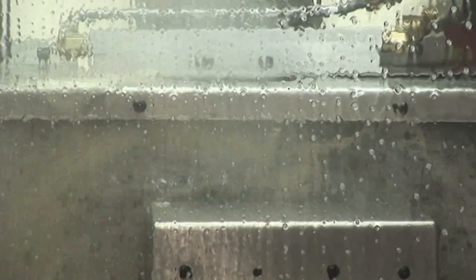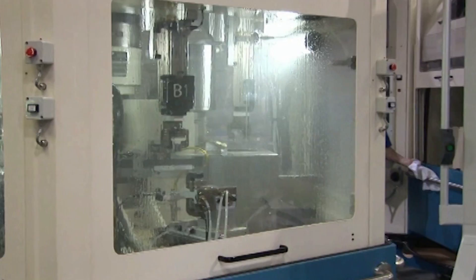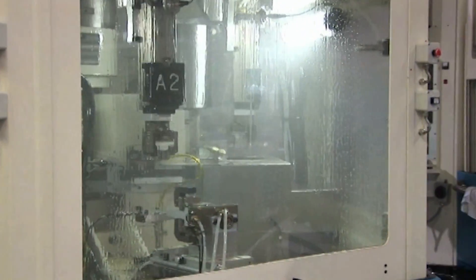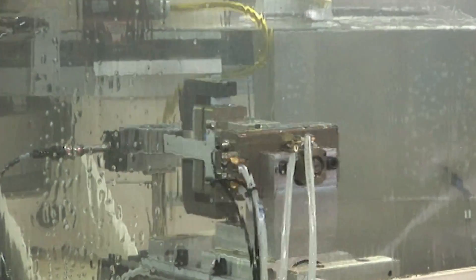One RTG machine can produce a complete part — an advantage over conventional machines that usually require three or more machines. This reduces setup time, cycle time, floor space requirements, as well as operator involvement.